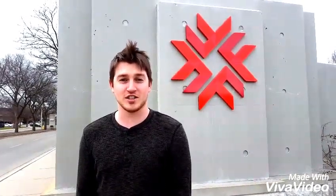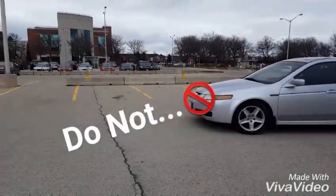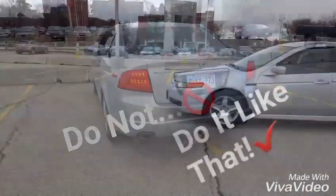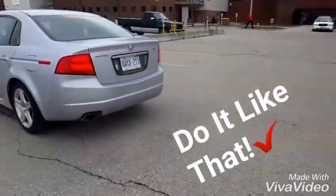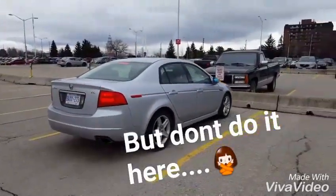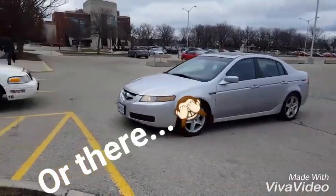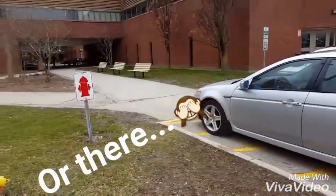Hey guys, we made a video on how to park at Fanshawe College. In this video we're going to show you what not to do and also what you should be doing. Get ready. Here we go.